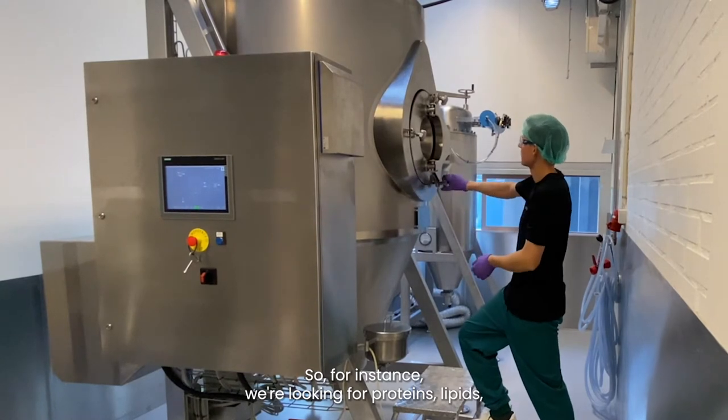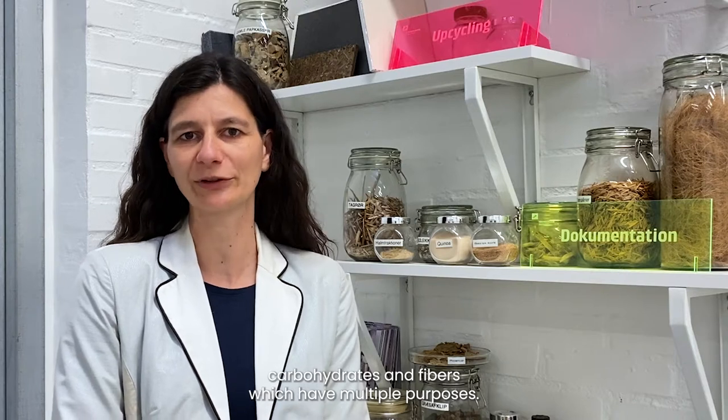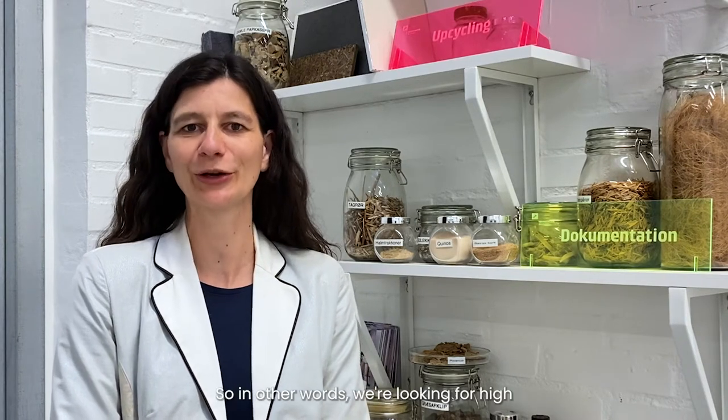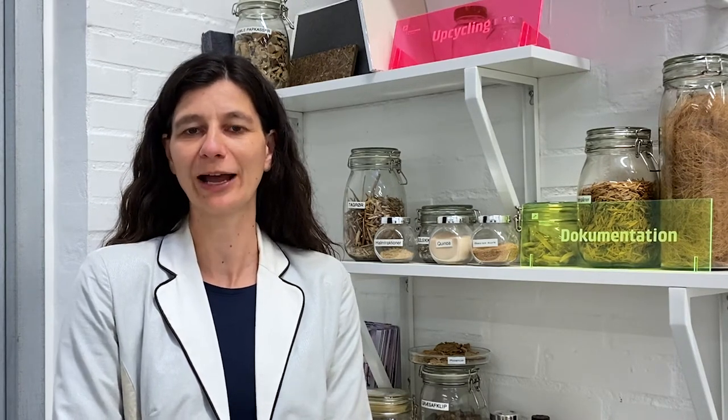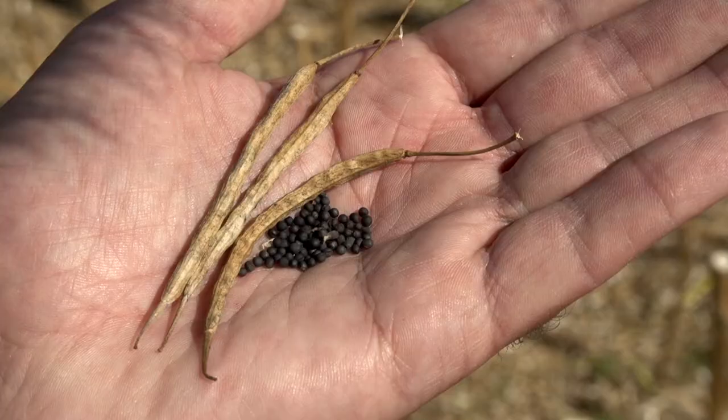For instance, we are looking for proteins, lipids, carbohydrates and fibers, which have multiple purposes. In other words, we are looking for high-value components as, for instance, proteins from rapeseed.